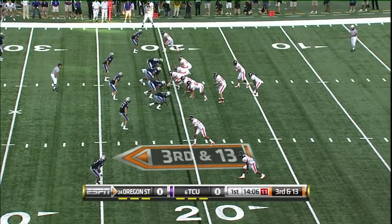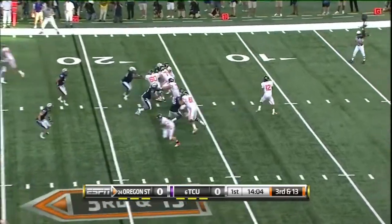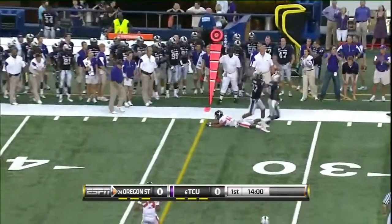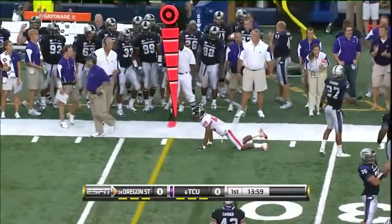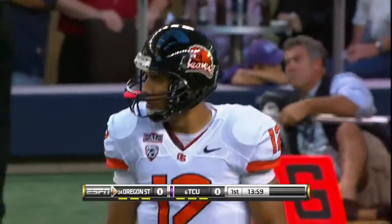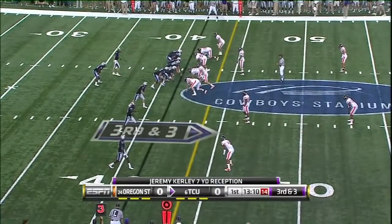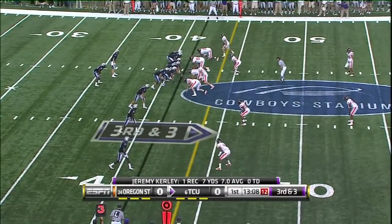Now Katz will work from the shotgun at third down and 13. Fires near side and in and out of the hands of the intended receiver, Aaron Nichols. Would have been about a yard short of the first down had he held on to it. So it's three and out for TCU — 41% a year ago on third down conversions.